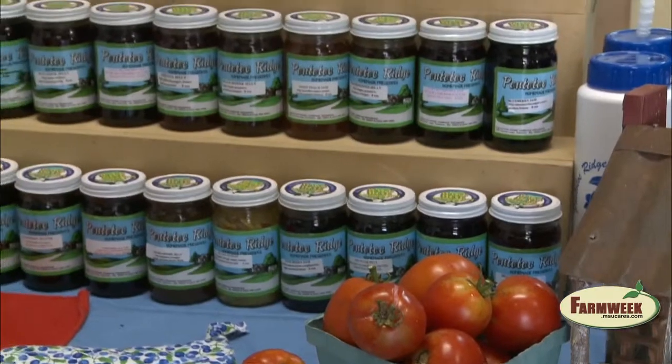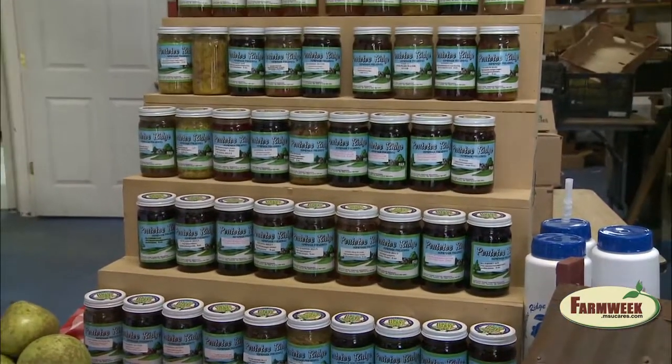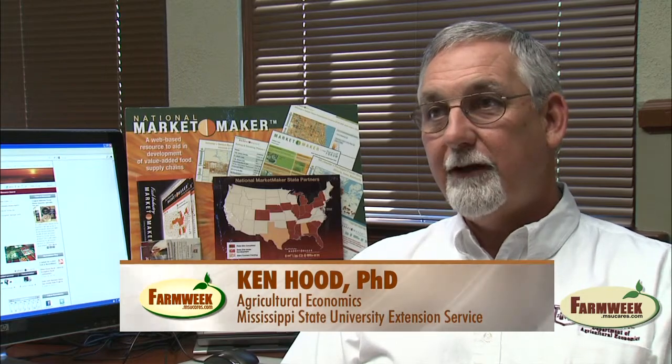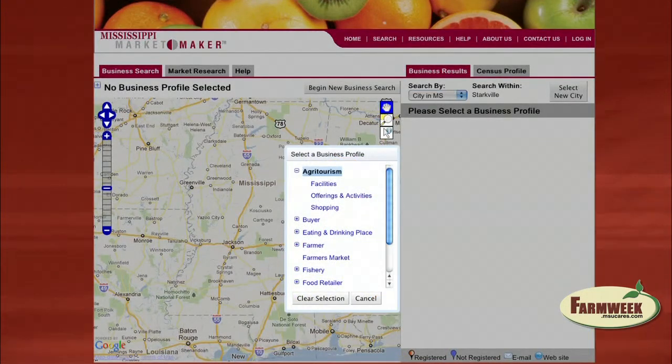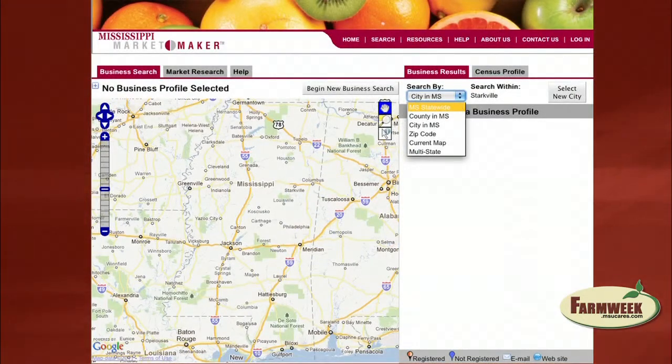In addition to local, state and national visibility, Hood says MarketMaker opens the door to offer products worldwide. Someone in the United Kingdom was actually searching the website looking for sweet potatoes and found a gentleman's name and contacted him. When conducting a search, an appealing aspect is the ability to refine the search by choosing a business category and matching it with options such as city, county or state.